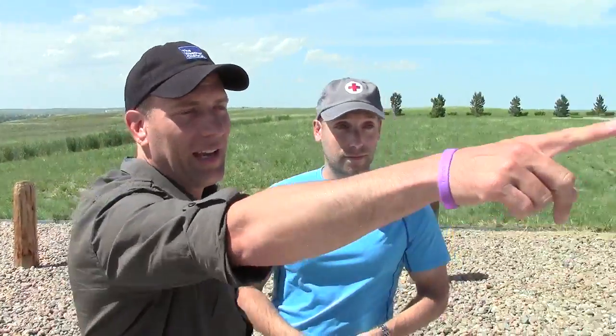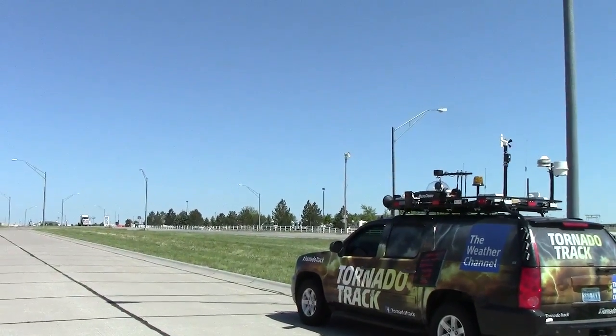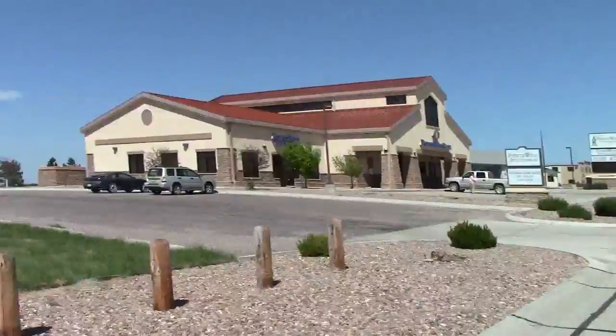By the way, just coincidentally, we parked right by a tornado siren over there. We'll keep an eye on it and keep tuned — we'll give you some updates. We'll talk to you later.